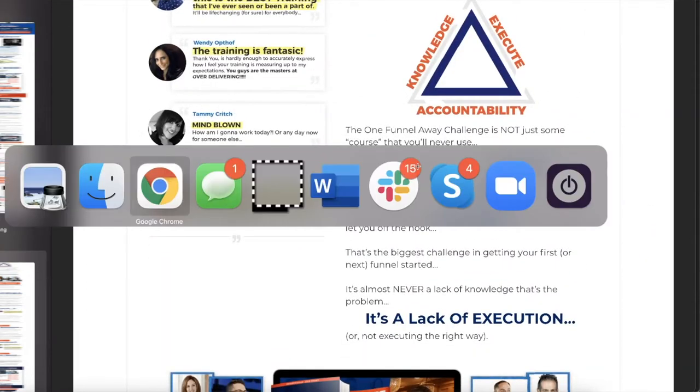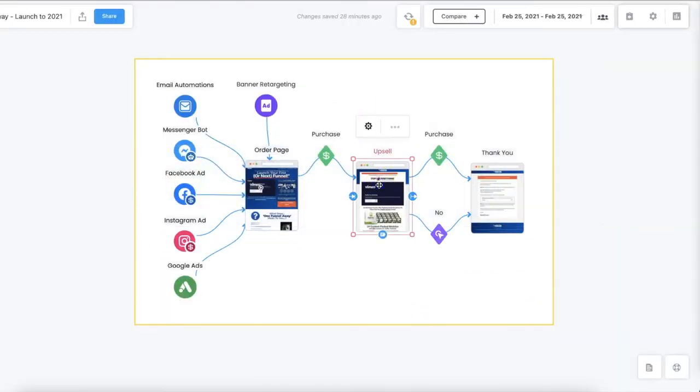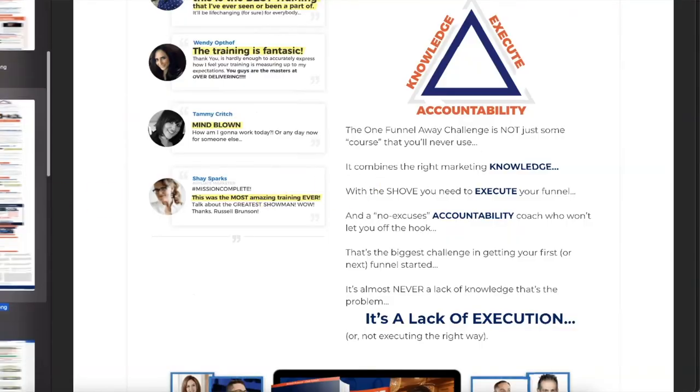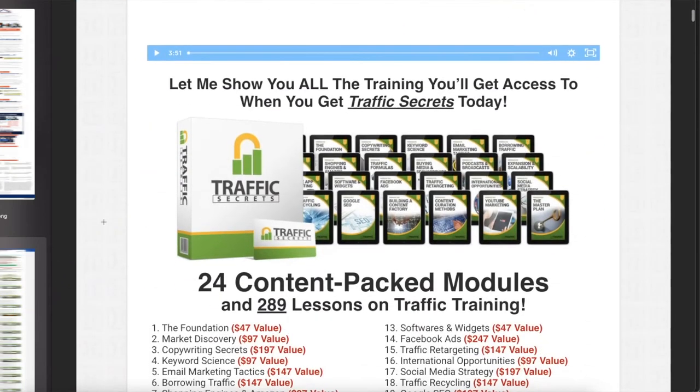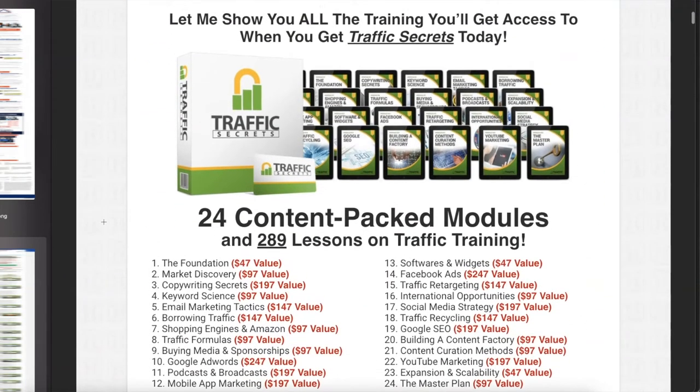That's not the end of funnel number two — it actually has an upsell. What was that upsell? The upsell is something you used to see inside their funnels for Dot Com Secrets, Expert Secrets, and Traffic Secrets. It is their Traffic Secrets training. Fun story: Russell Brunson literally went and bought Traffic Secrets from the man who inspired him to build the Secrets books — the one who gave Russell his first breakthrough moment.